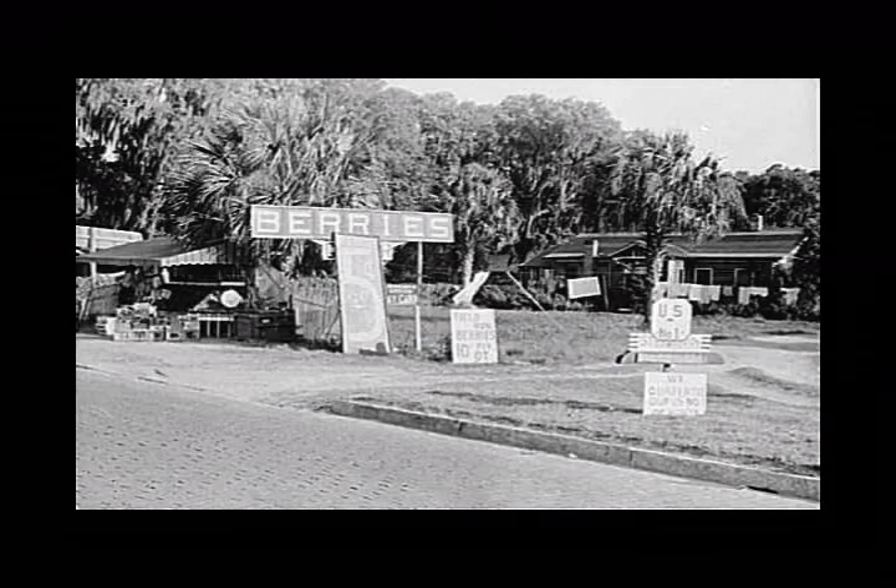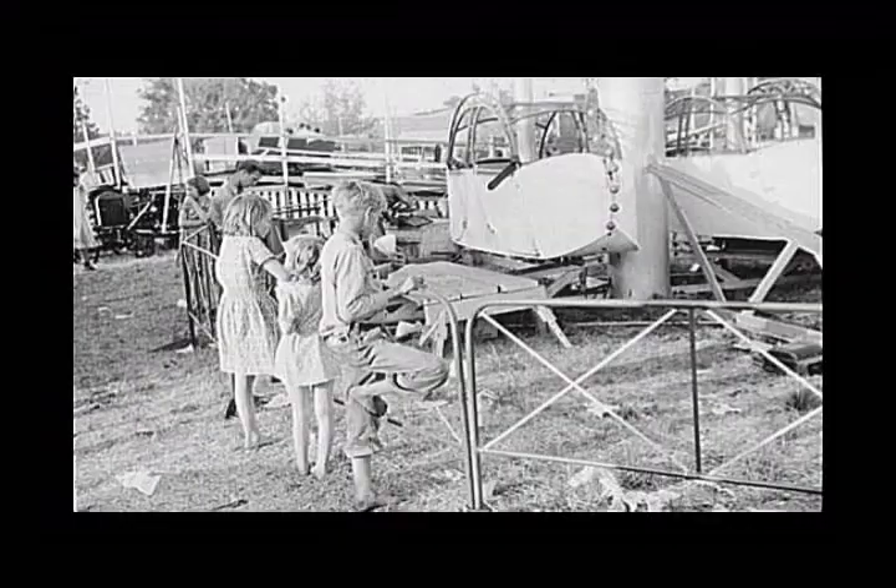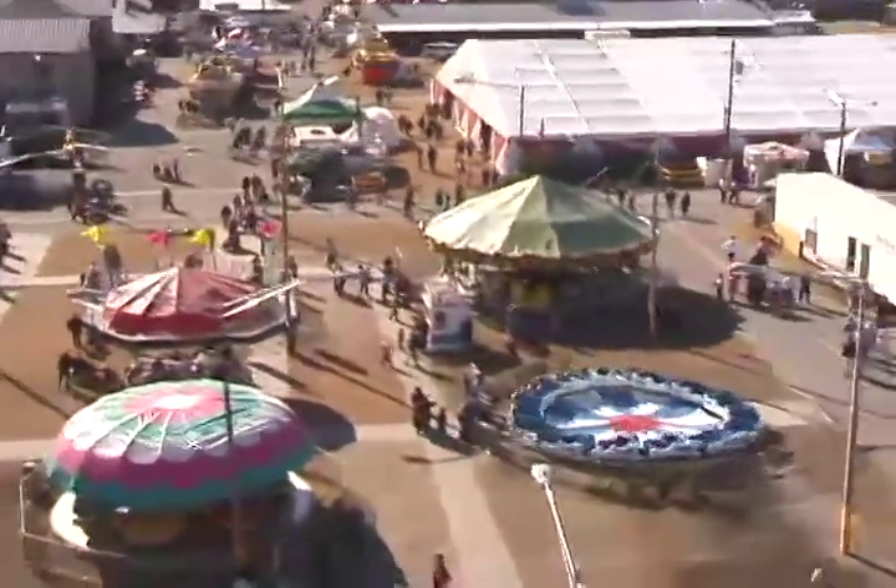The Florida Strawberry Festival has been around since the 1930s, making it a true staple of Plant City history. Over the years, the festival has seen much growth. Today, the entertainment options are overwhelming.